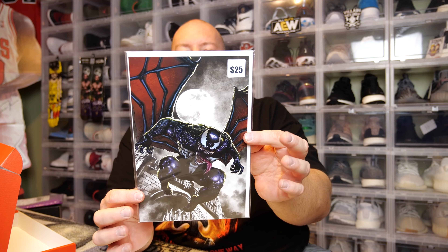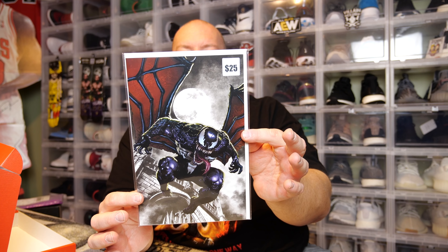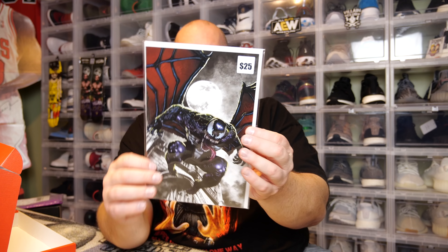We got a Venom variant cover — I don't know which issue this is but it is valued at about 25 bucks for a Venom variant cover. Very cool.